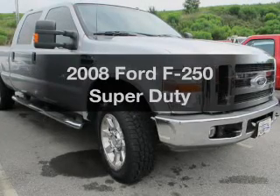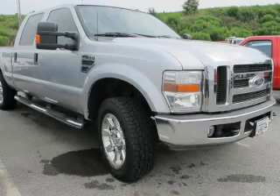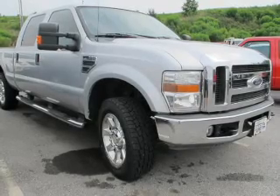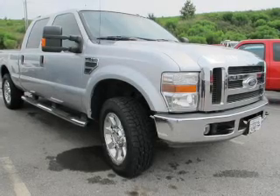Get noticed in this 2008 Ford F-250 — this is the set of wheels you've been looking for. The powertrain includes four-wheel drive with a powerful 10-cylinder engine connected to a smooth-shifting transmission.